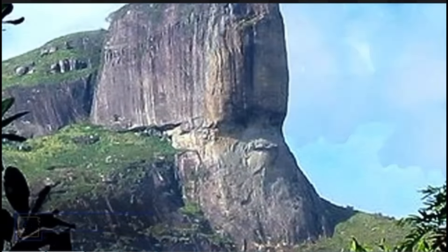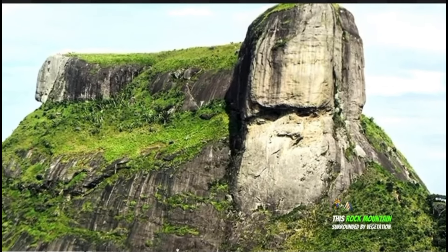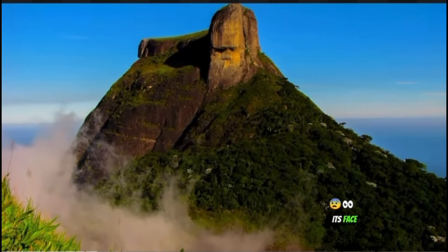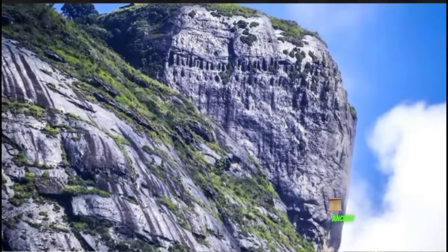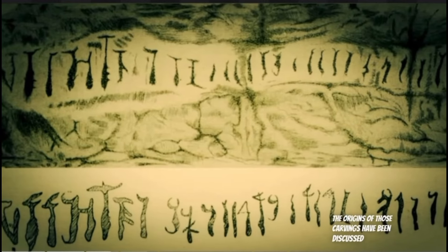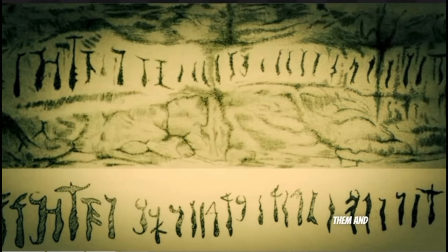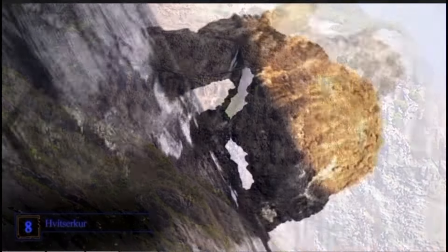Number 9: Pedra Daguerre. This rock mountain, surrounded by vegetation, is located in Brazil. Its face looks like a carved figure, and on one side are ancient inscriptions that could not have been made by nature. The origins of those carvings have been discussed over the years, but no one has been able to prove who made them and why.